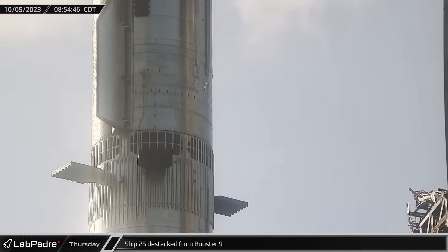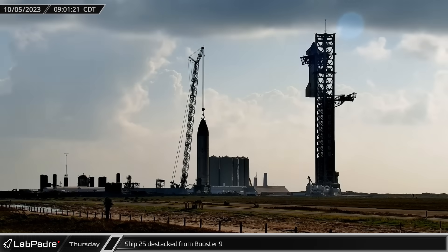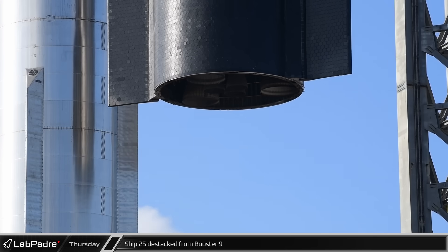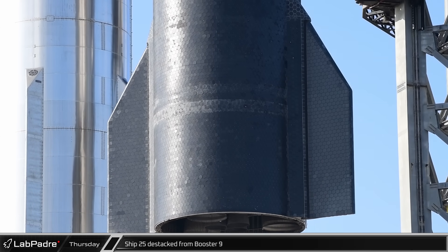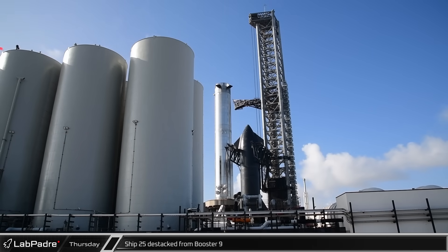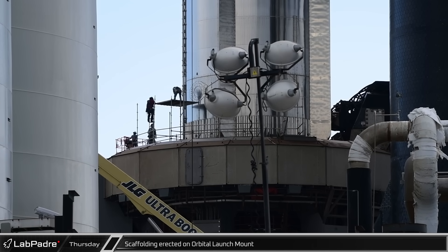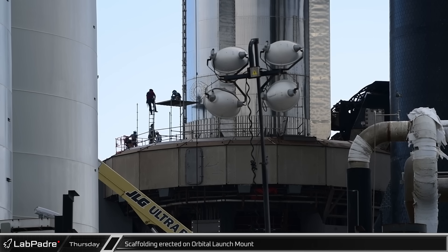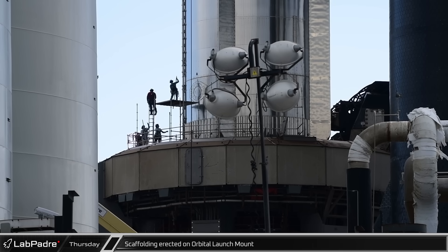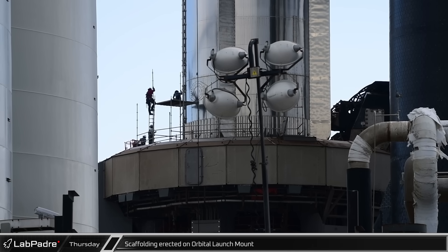On Thursday, the ship quick disconnect on the tower was retracted and Ship 25 was lifted off the top of the hot stage ring, before being rotated to the side and lowered back onto its awaiting transport stand. While it's not yet clear what the purpose of this de-stack was, it is possible they stacked simply to verify recent work and prefer to leave the vehicles separate until they receive their launch license. It is also possible that additional adjustments are needed.